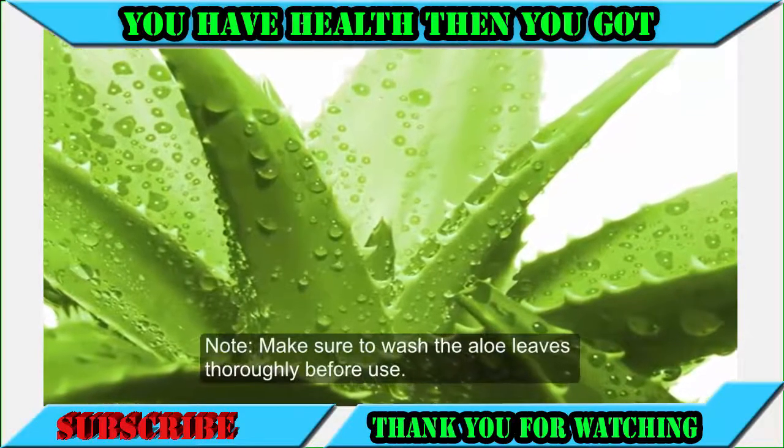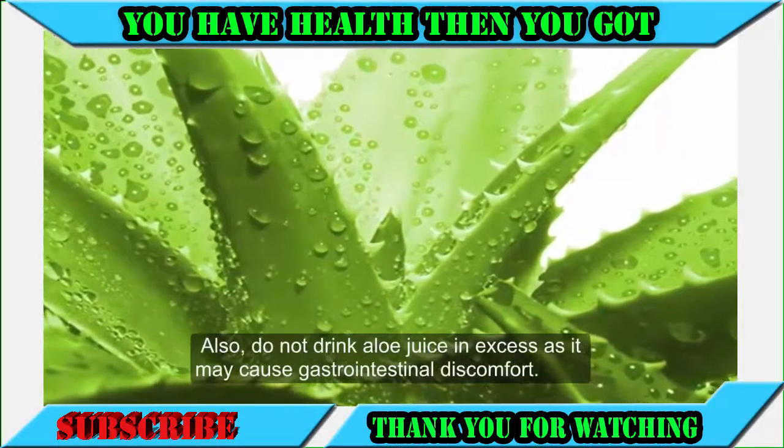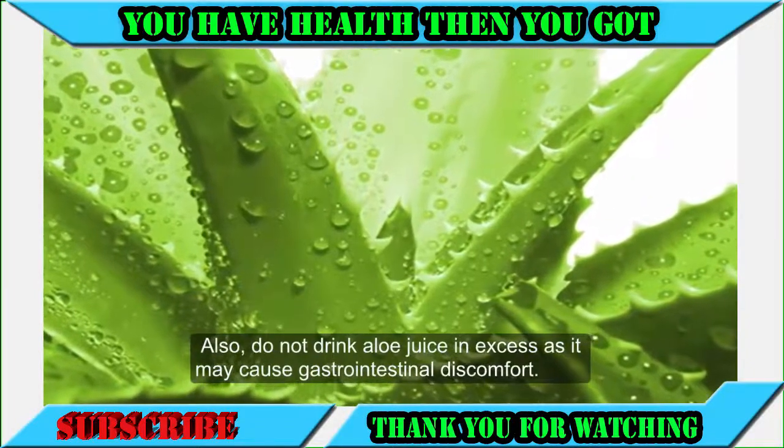Note: make sure to wash the aloe leaves thoroughly before use. Also, do not drink aloe juice in excess as it may cause gastrointestinal discomfort.